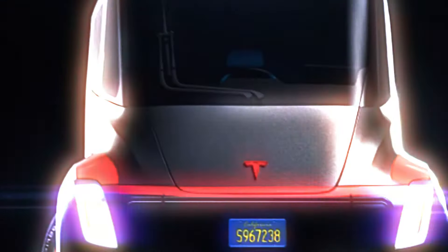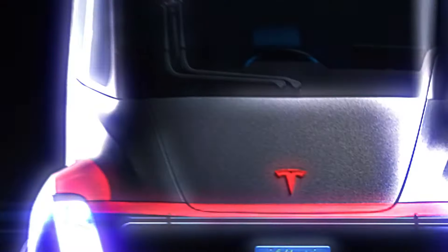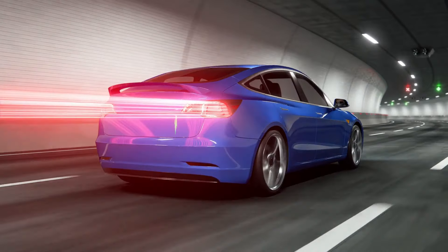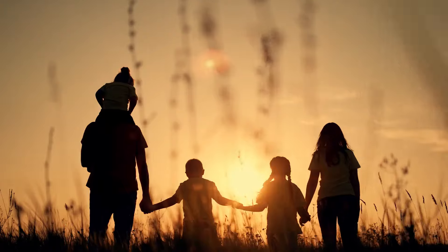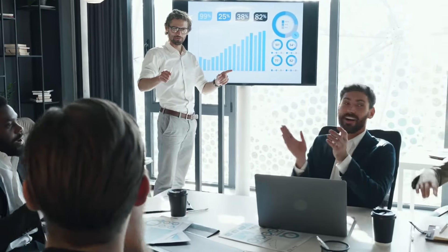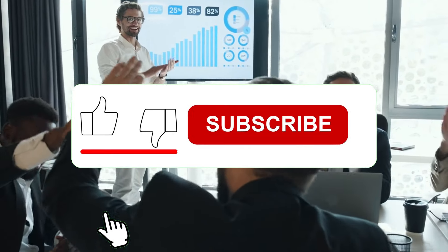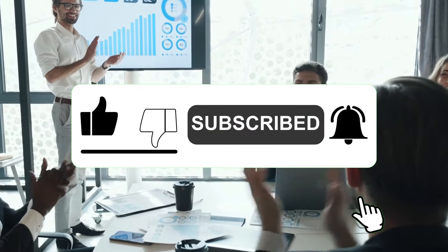Now, I know what you're thinking — Vans? Really? But hold on to your hats, because this isn't your average soccer mom's minivan. We're talking about a vehicle that could change the way we think about transportation, both for families and businesses. If you're enjoying this content and want to stay up to date with the latest in EV news, why not hit that subscribe button? Trust me, you won't want to miss what's coming next.